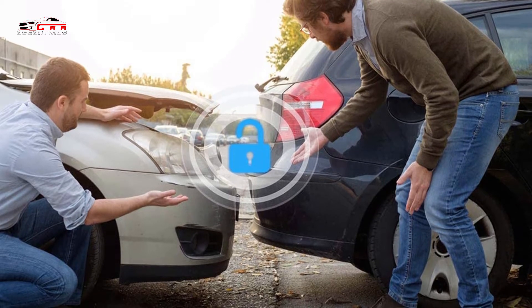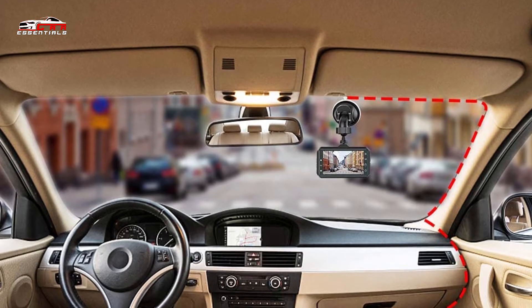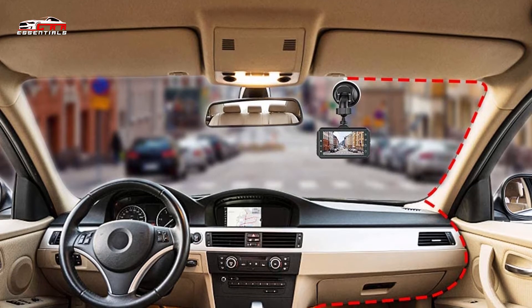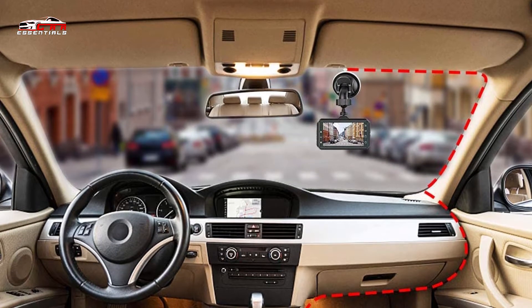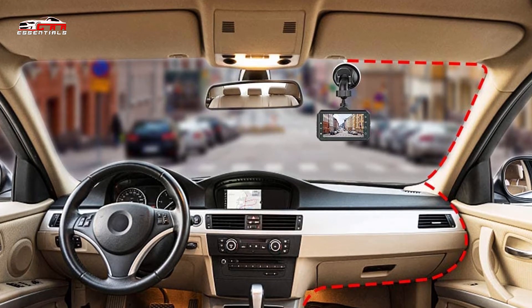You can attach the dash cam to any area of your windshield in seconds via the suction mount. When you want to start using it, just insert an SD card and connect the camera to a power supply. Every time you turn off your vehicle's engine, the dash cam will shut down and save the most recent footage.